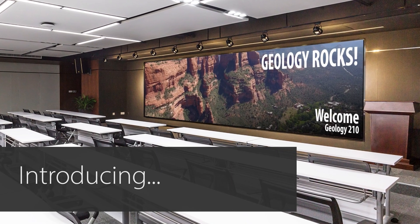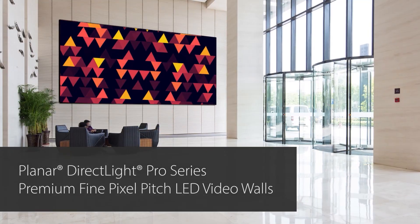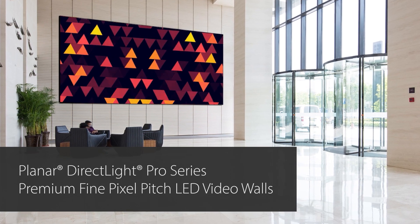Planar DirectLite Pro Series: premium fine pixel pitch LED video walls for every indoor application, from corporate boardrooms to lobby statement pieces.